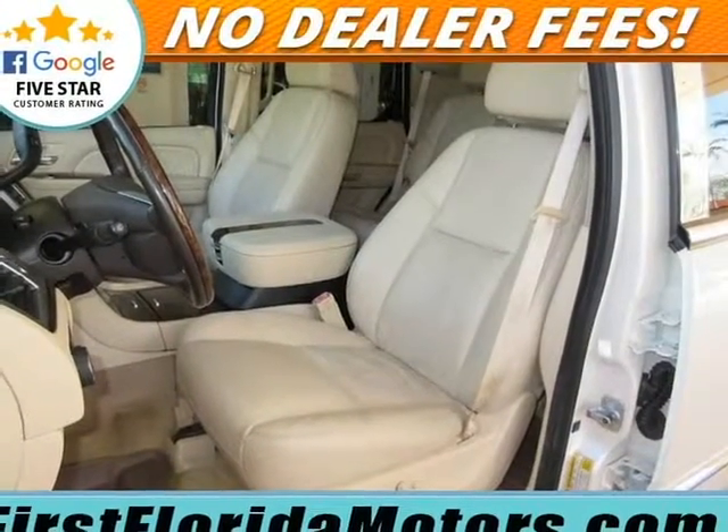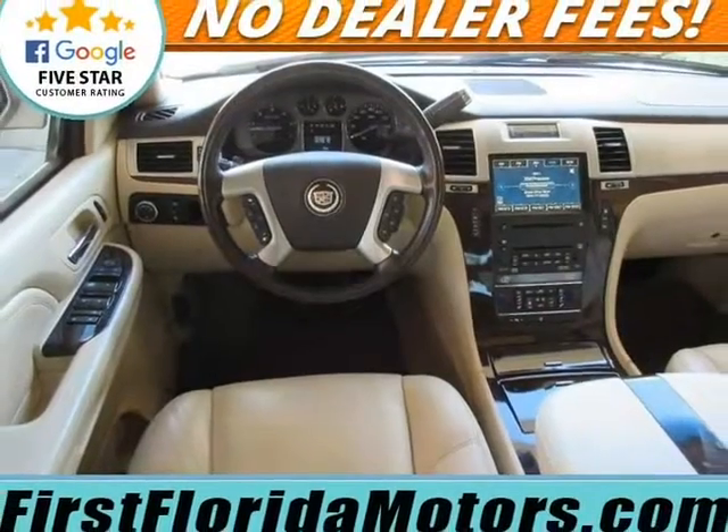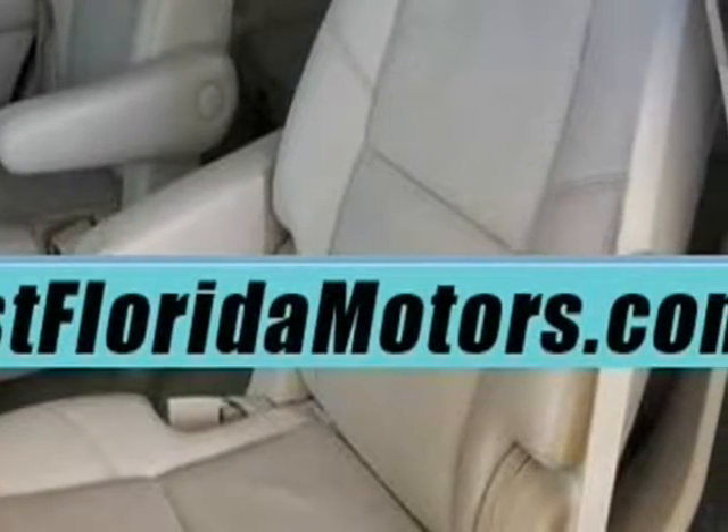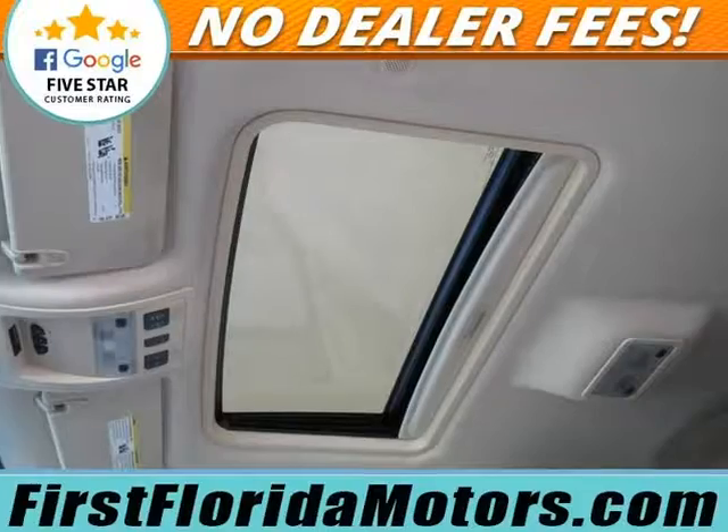Force package with ebony and ebony with nuance leather seating surfaces, navigation system, white diamond trim, 10 speakers, 22-inch 7-spoke chrome aluminum wheels.